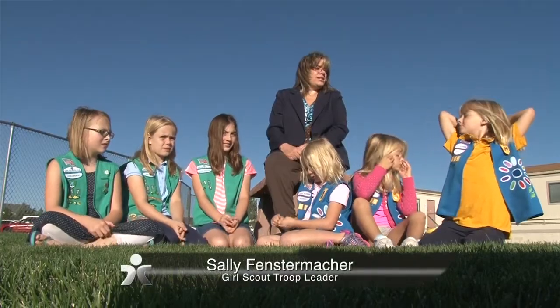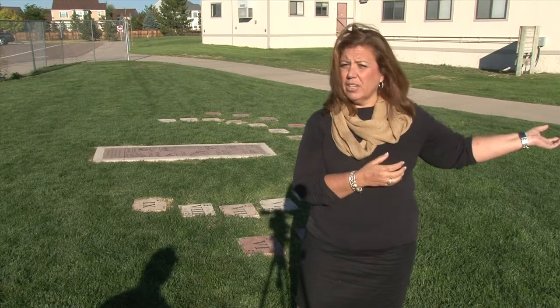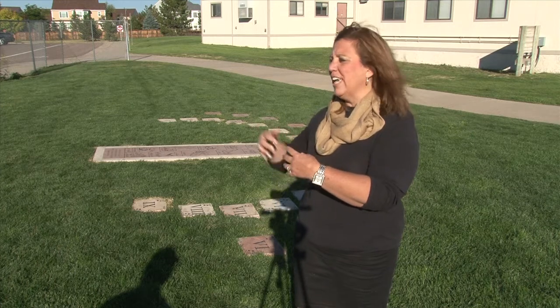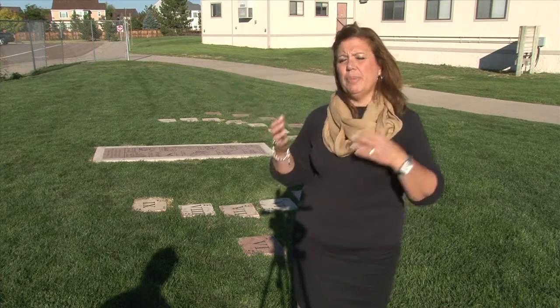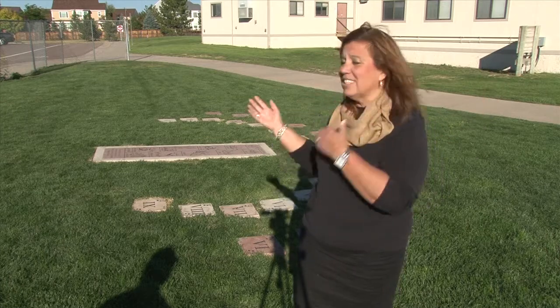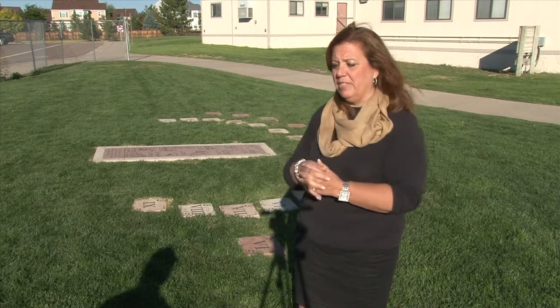It was just a very interesting project to bring up the math and to realize that people told time long before we had watches with batteries. It takes what they're learning on the inside of the building and brings it out to make connections. We take what was in the past to learn about the present and move on to the future, and having the sundial is a great example of it.